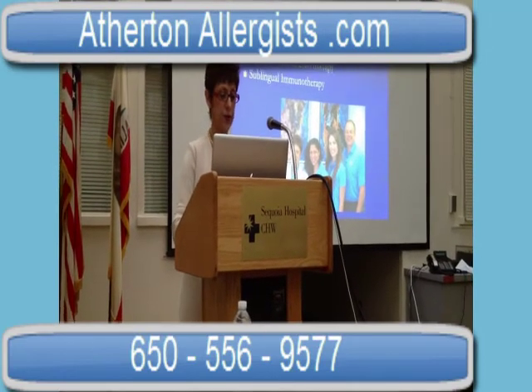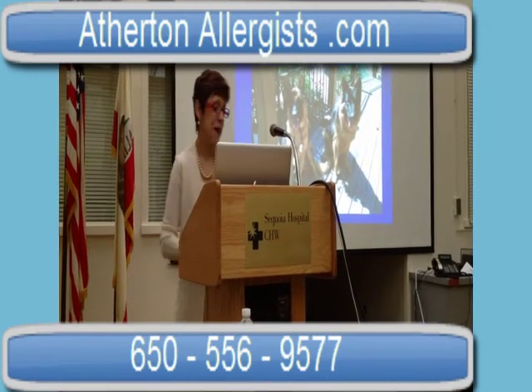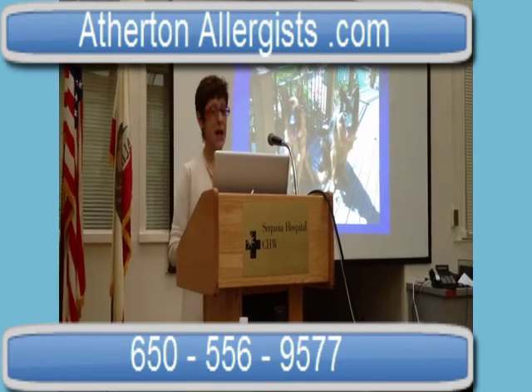That's again a feature to watch for in the future. Thank you for listening from Deakin in Dallas and all of us from Appleton Allergy.